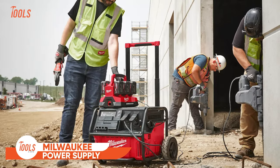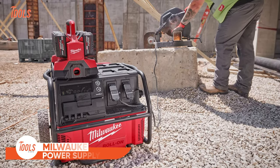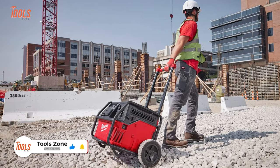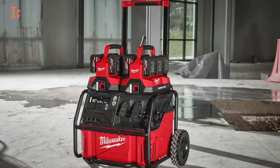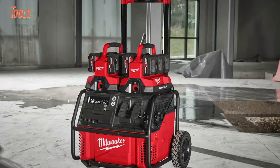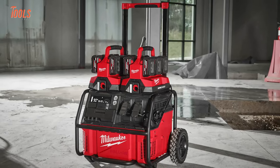Introducing the Milwaukee Roll-On Power Supply — your ultimate solution for the toughest power needs. Experience the best-in-class power designed to tackle even the most demanding applications with ease. Enjoy an instant setup that eliminates all the hassles, giving you power wherever you need it. Whether you're on a challenging job site or in a remote location, this roll-on power supply ensures reliable power at your fingertips.